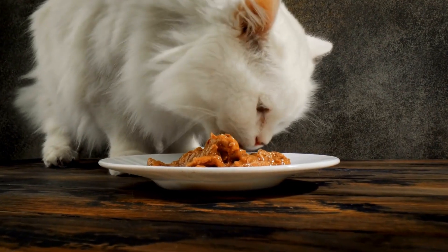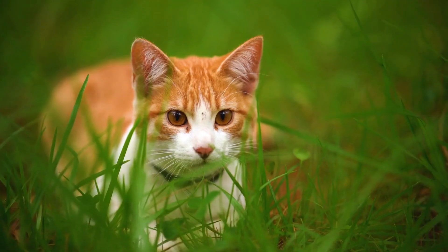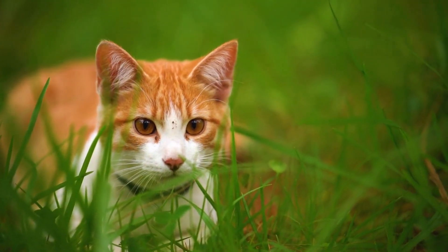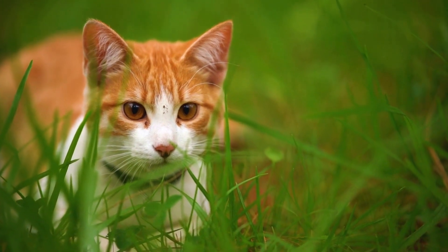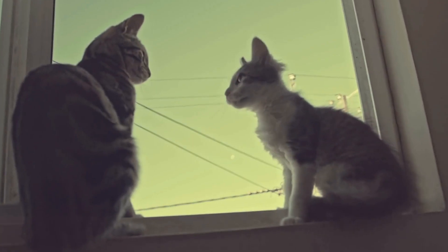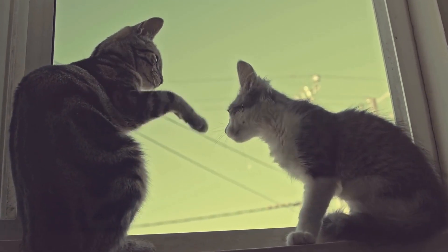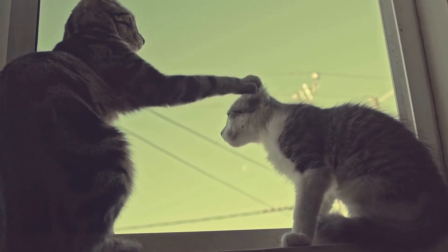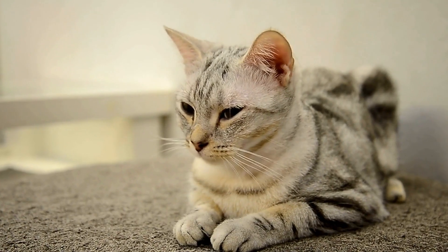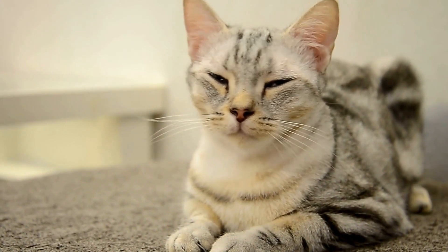There are a few factors to consider before deciding to train your cat to use a human toilet. Firstly, some cats may have difficulty balancing on the toilet seat, especially elderly or overweight cats. It is important to assess whether your cat is physically capable of using the toilet without risking any accidents or injuries. Secondly, if there are multiple cats in the household, it may be challenging to train all of them to use the same toilet.